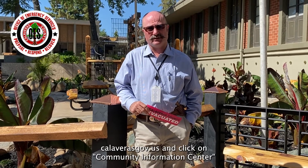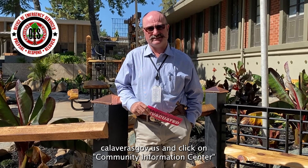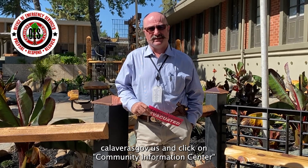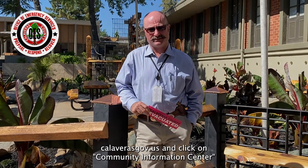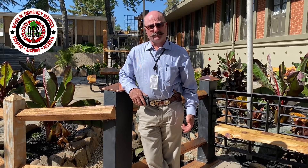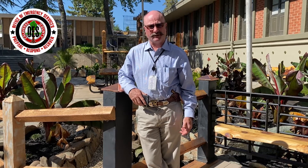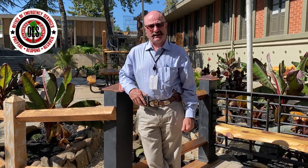Other tools residents can use, created by the Office of Emergency Services, include our Community Information Center — the address is below. When you visit that site, you can find out information about current events, current emergencies, the evacuation application, and weather information. In addition, the Office of Emergency Services has tips and guides to help you prepare for wildfire, including a wildfire action plan, a family communication plan, and an emergency supply kit guide.